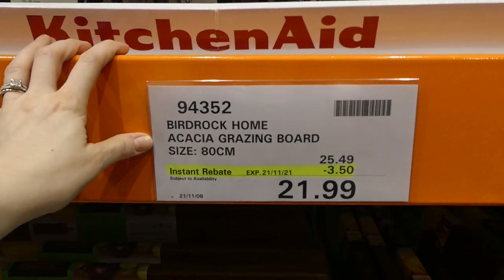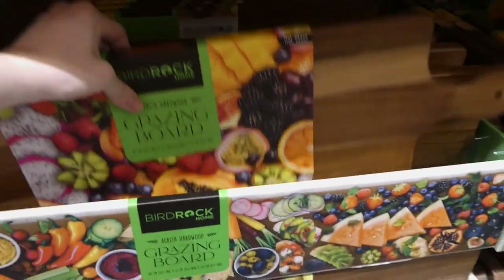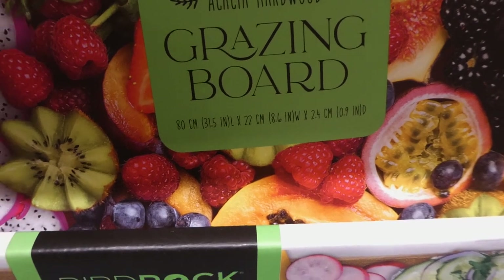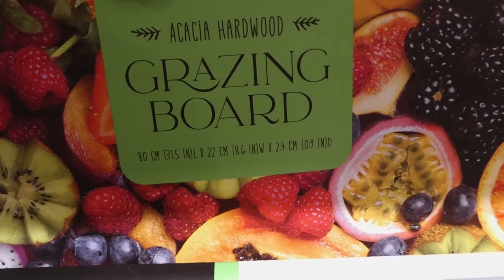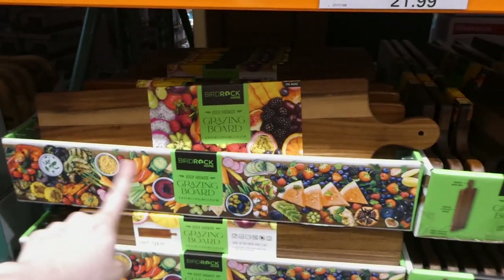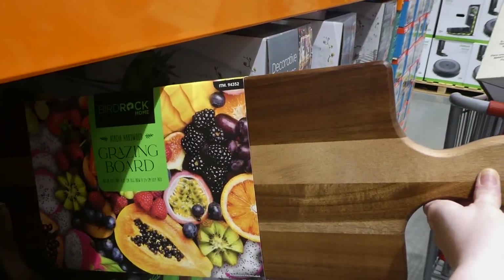Below that they've got the Bird Rock Home grazing board. These are the really long ones — $3.50 off down to $22. The measurements are 80 cm by 22 cm by 2.4 cm thick, or 31.5 by 8.6 by 0.9 inches. It's got a little hole in the top so you could mount it. It looks like they have two colors — one is much lighter than the others, probably just depends which one you grab, but they're all the same size and price.